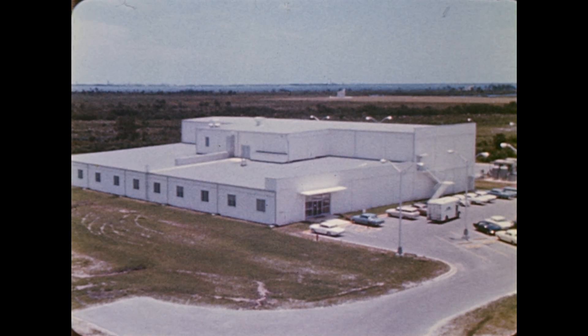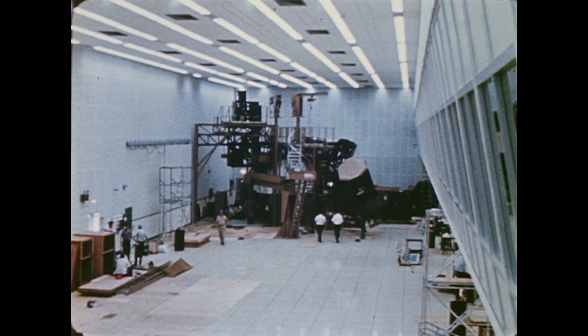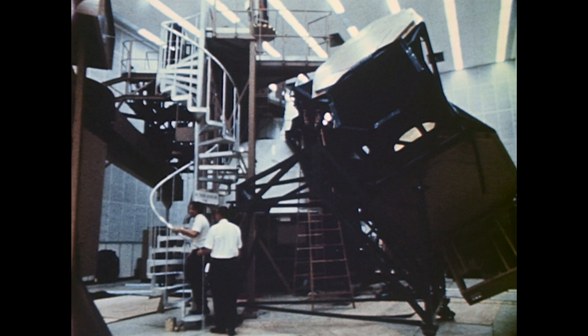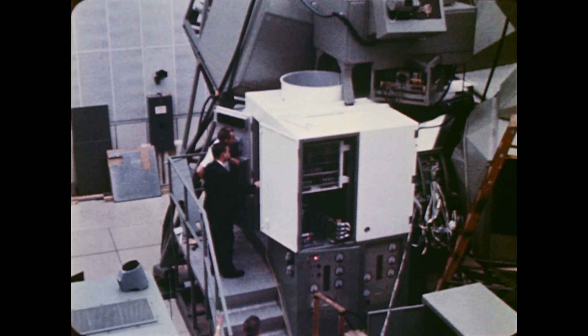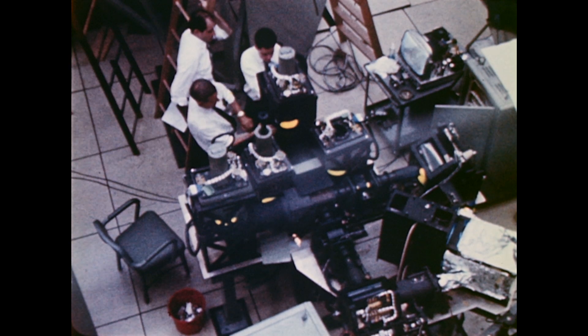Space flight missions are rehearsed in the astronaut training facility. An Apollo spacecraft simulator, which can electronically duplicate the entire trip to the moon and back, is used to train the crews for their missions. The lunar module simulator is used to rehearse the moon landing, as well as the astronaut's return trip from the moon to the orbiting command module.